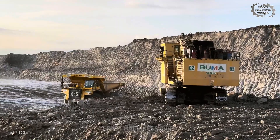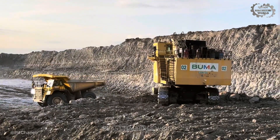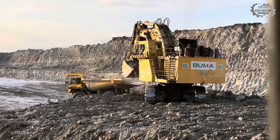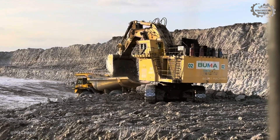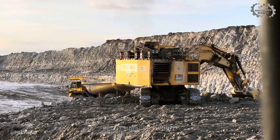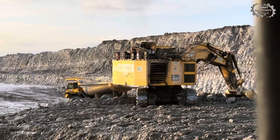Inside open pit mining, scale only works when it's in sync. Watch the flow: the HD 785 trucks run a one-way loop, line up on the spot marks, sit level under the boom, then pull away the moment the last bucket hits the bed.